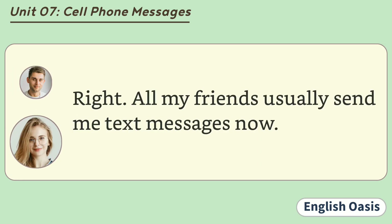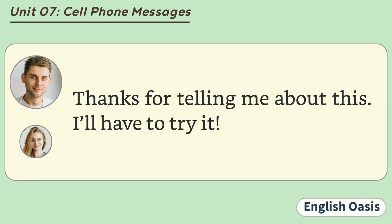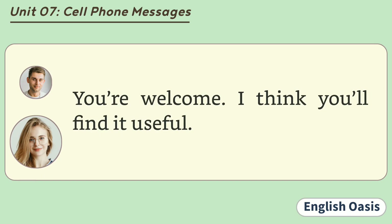Right. All my friends usually send me text messages now. Thanks for telling me about this. I'll have to try it. You're welcome. I think you'll find it useful.